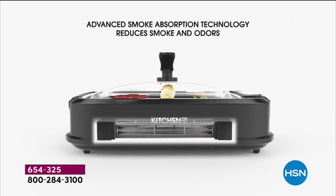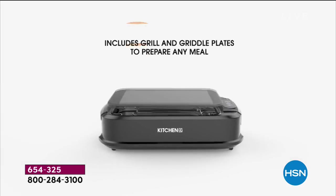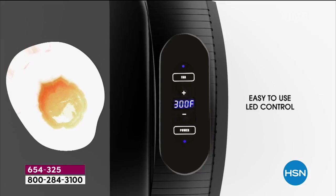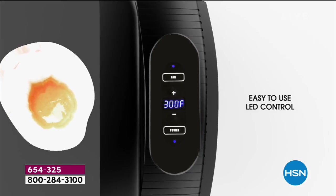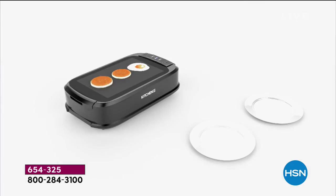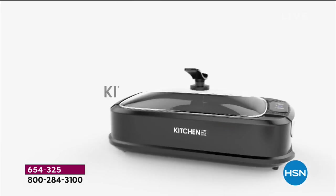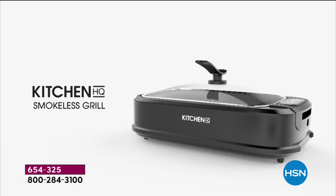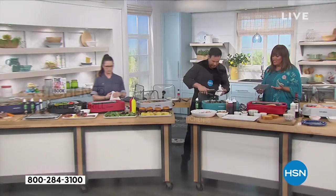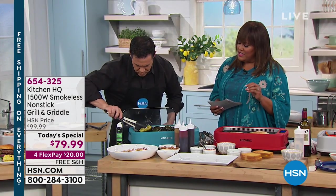Look at the animation on the screen that explains exactly how this all works. The removable parts are all dishwasher safe. The built-in smoke absorption fan steals the show — that's your main feature. It's also easy to control because this is digital. Some grills have a button and you don't know what heat you're at — but this one's digital and non-stick.